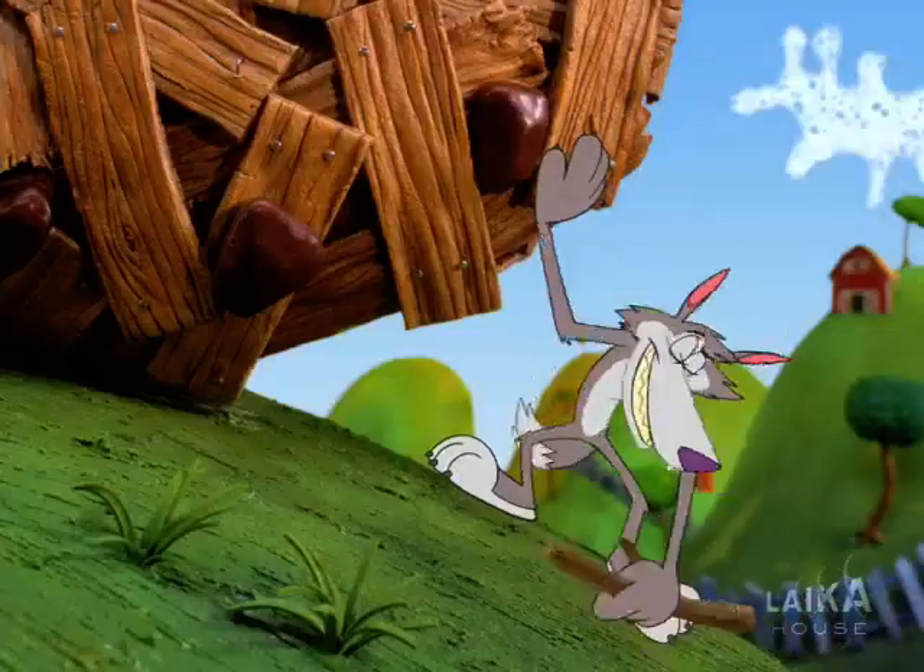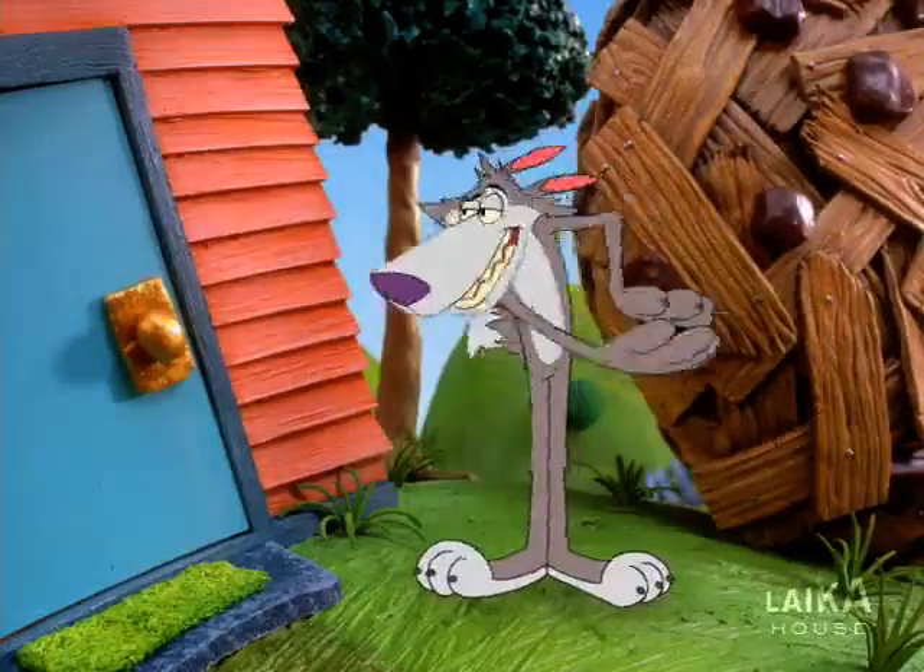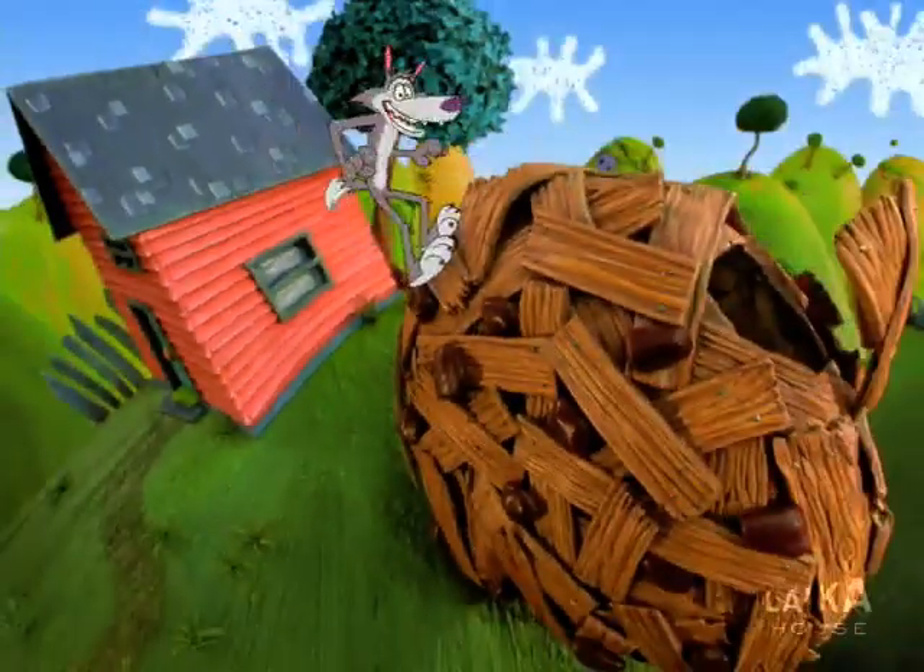Chip here. This big wooden cookie will trick the kids out of every chocolatey chip of their Chipalicious Cookie Crisp cereal.